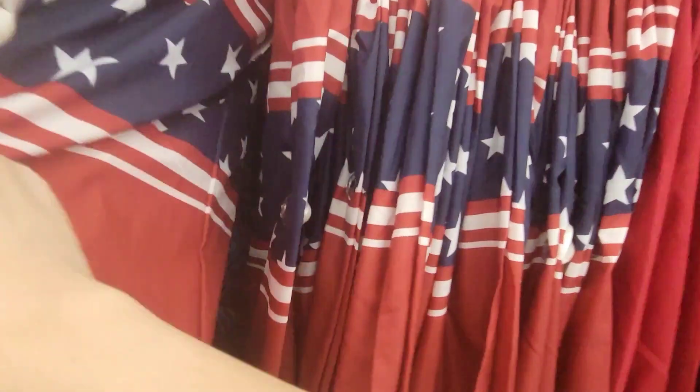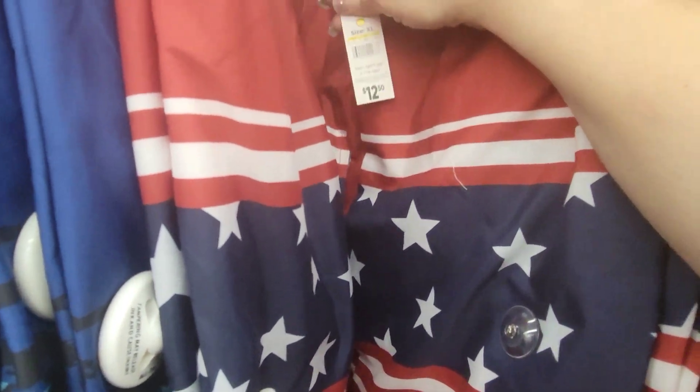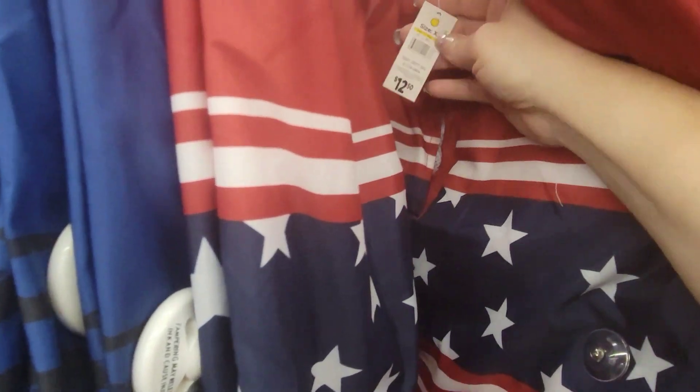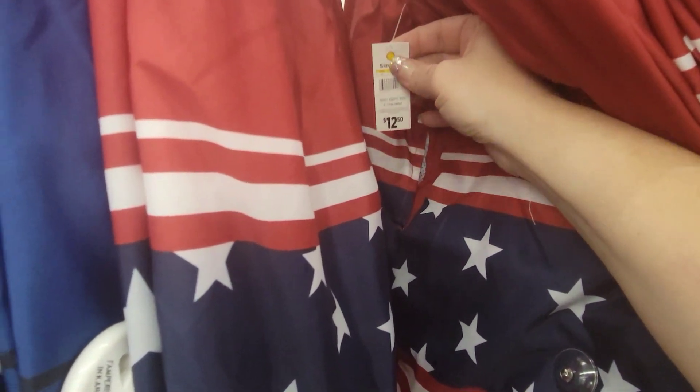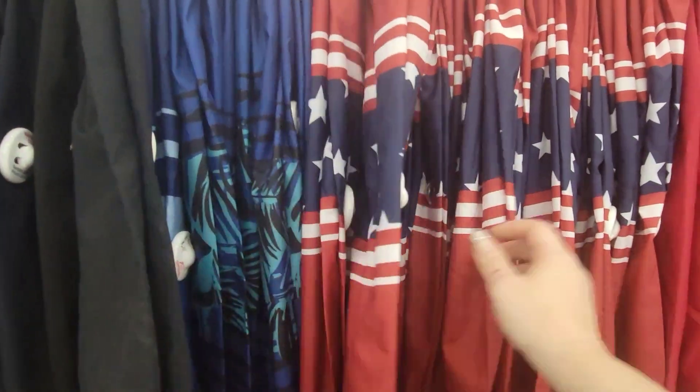They have some really cute swimming trunks here for men — $12.50. But right now, everything with the yellow dot is buy one, get one free. Not a bad deal.